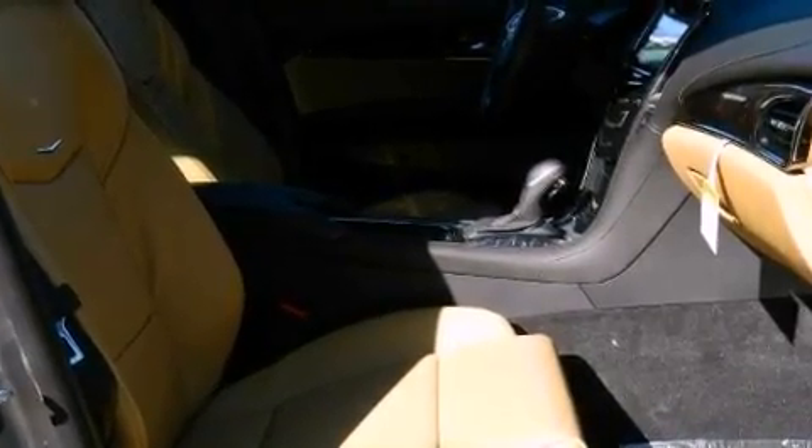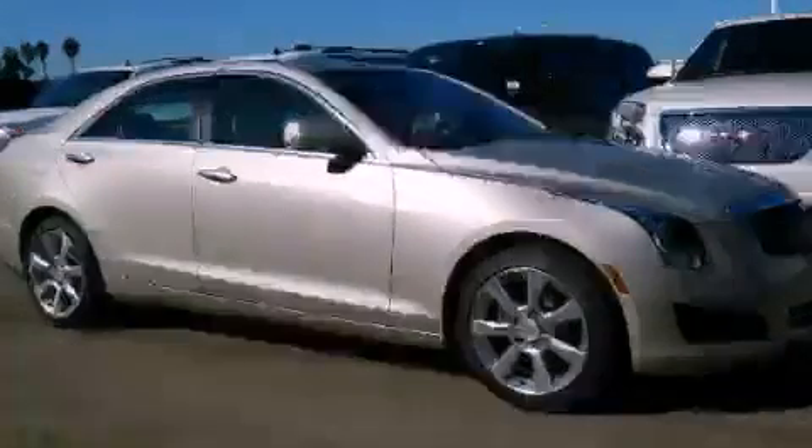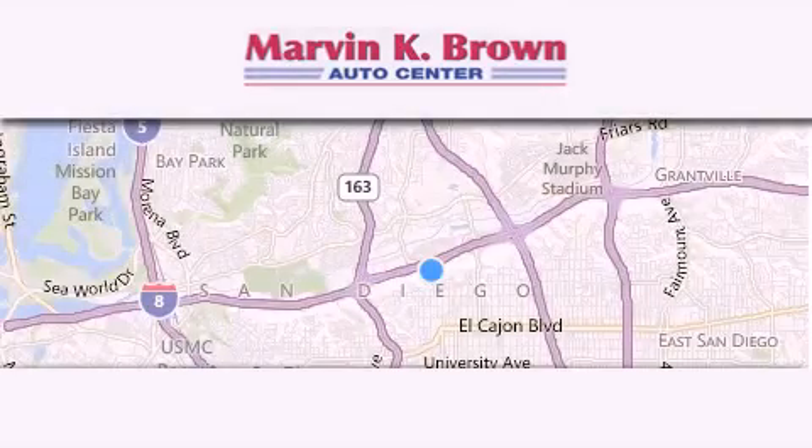Contact us today and schedule your opportunity to see this automobile in person. Thank you for considering Marvin K. Brown for your next new or used vehicle.